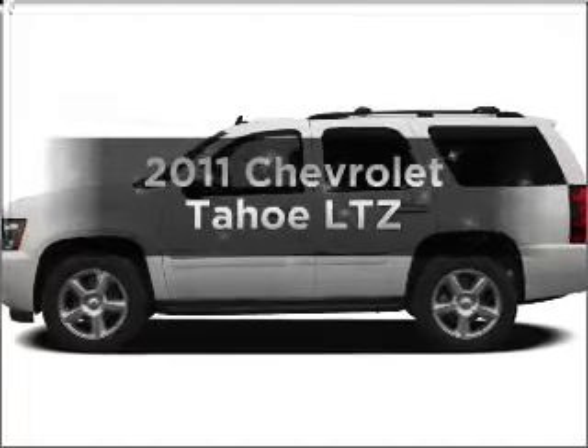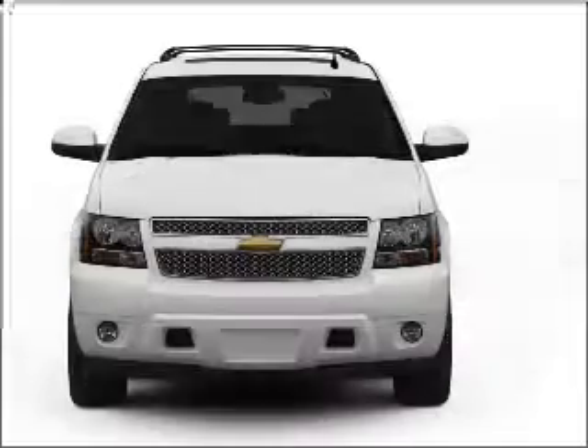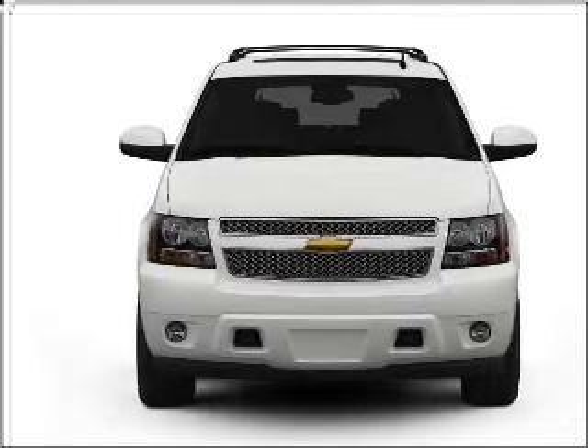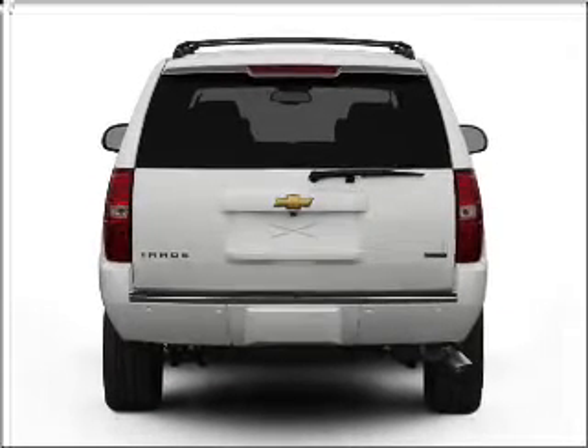Imagine yourself in this 2011 Chevrolet Tahoe. Travel the roads in style and comfort in this great vehicle, with a powerful 8-cylinder engine that responds smoothly to its 6-speed automatic transmission. Navigation is included to help you get to your destination with ease.